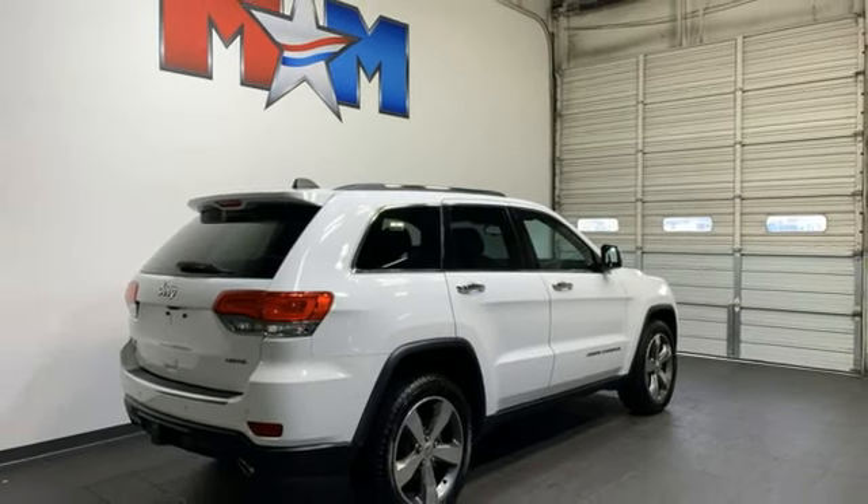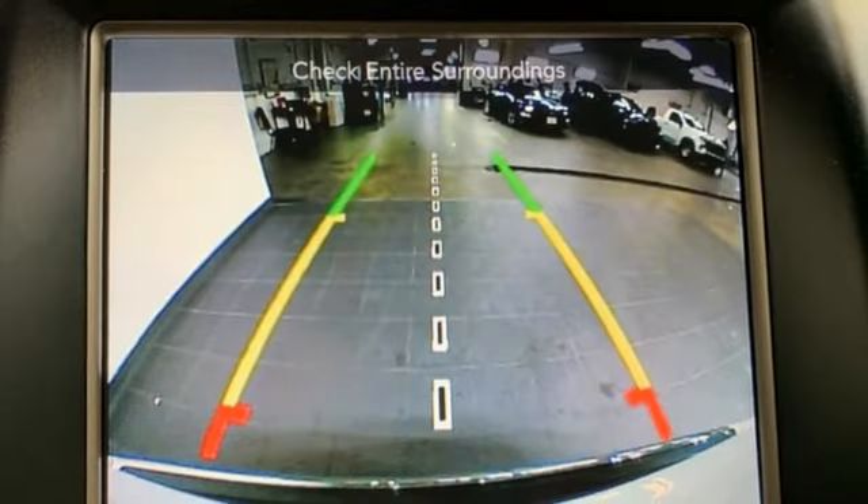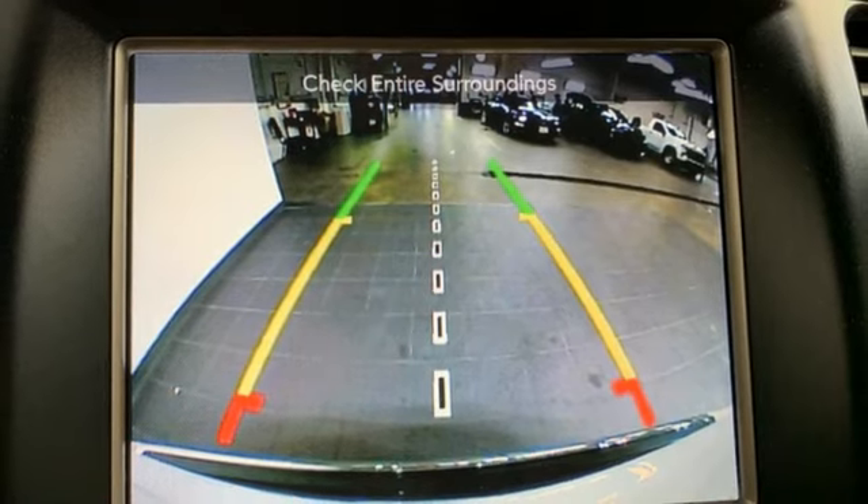Memory exterior door mirror settings, external memory control, aluminum wheels, memory audio settings, and V6 engine.